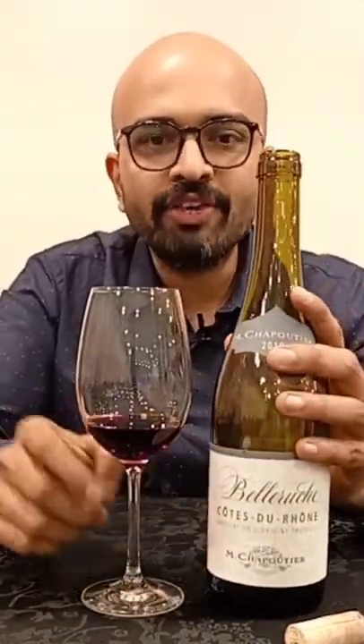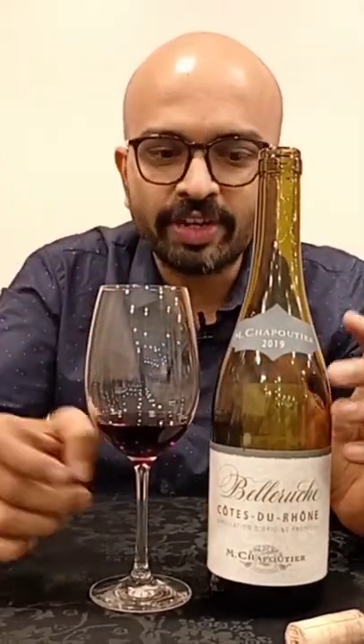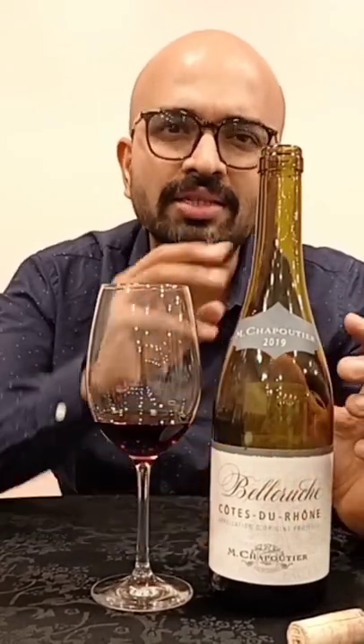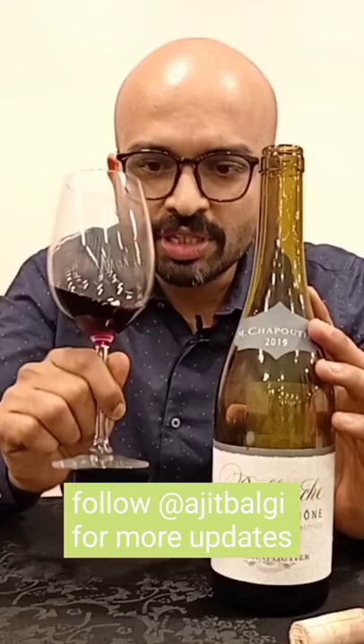Next wine on our list is a Côtes du Rhône. Côtes du Rhône is a wine from southern Rhône, or the Rhône Valley of France, which is southeast of France. The main grapes used are Grenache and Syrah, along with some other grapes as well. They are usually medium-bodied wines, like you see here.